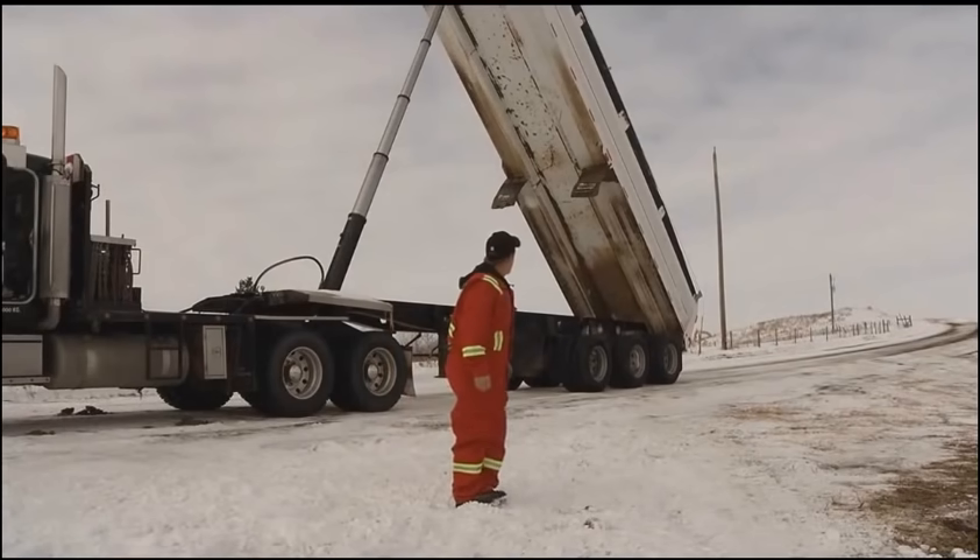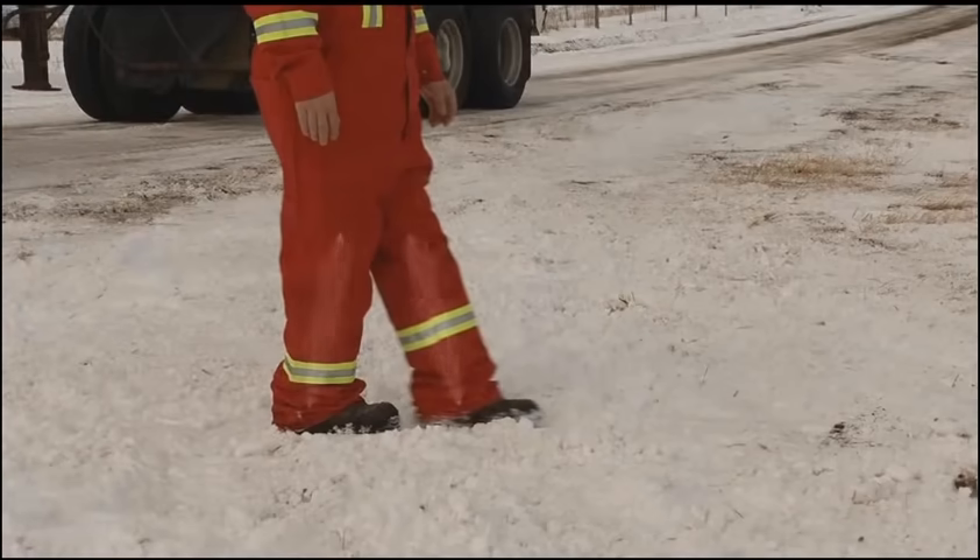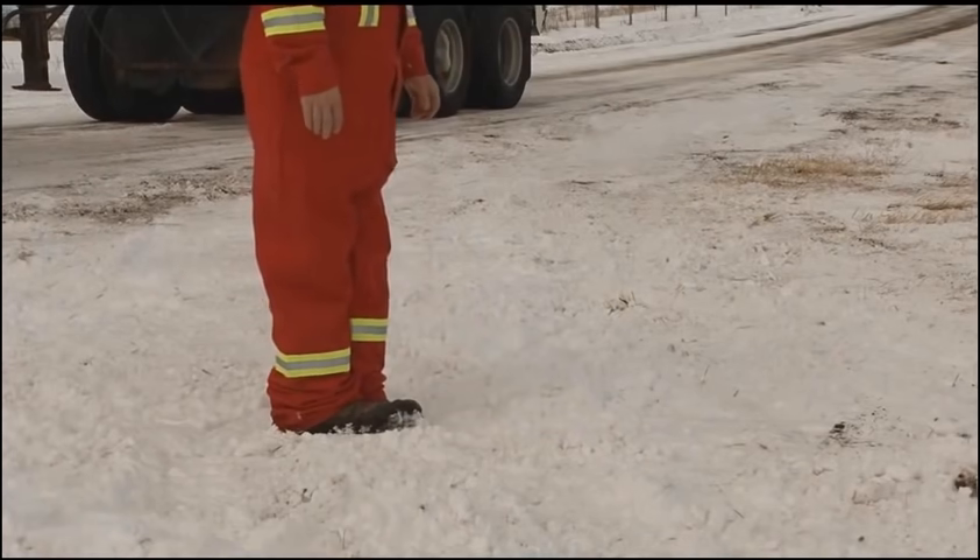If you're not sure you're far enough away, slowly move your feet apart. If you feel a tingling sensation in your legs, you are still within the step potential zone and must continue to bunny hop or shuffle away.